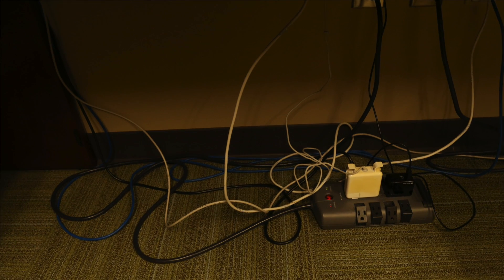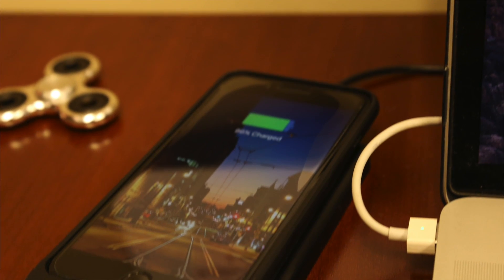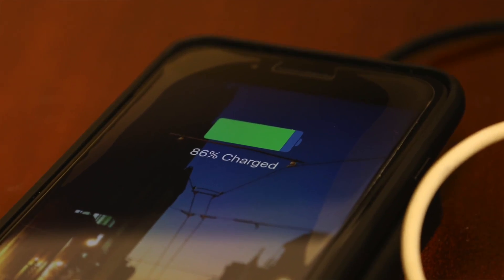Tip number two: beware of those power vampires. Devices like chargers for your phone or laptop continue to use power even when the device is fully charged and even when it's not connected to that device. These chargers left plugged in can still add to your utility usage, so unplug it if you're not using it.